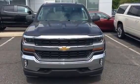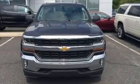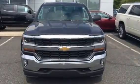Good afternoon, Phillip. My name is Eric with Ciocca Chevrolet and I'll be helping you out this evening when you come in to look at our 2016 Chevy Silverado.